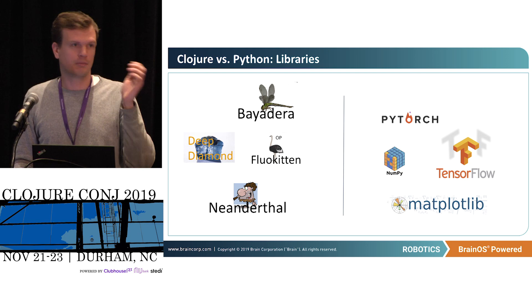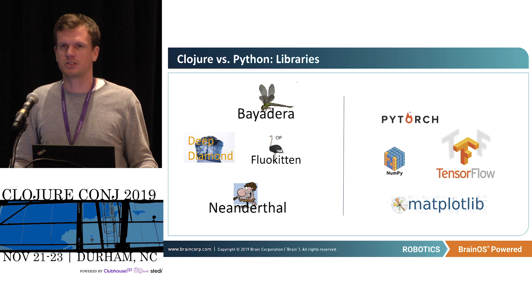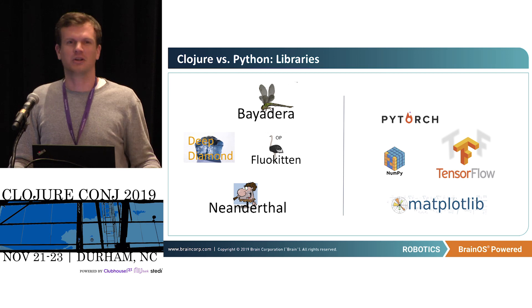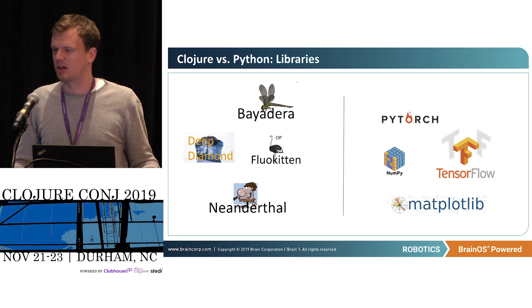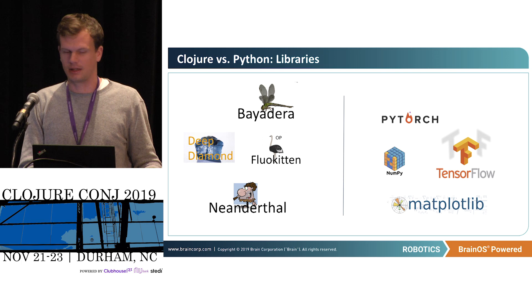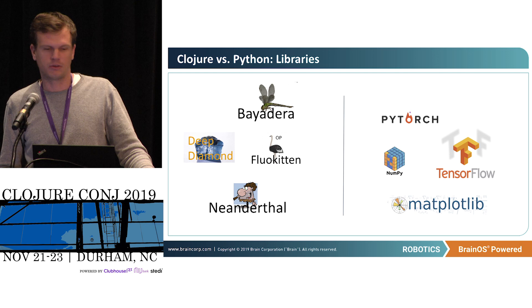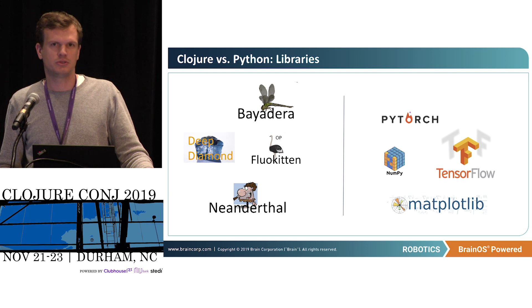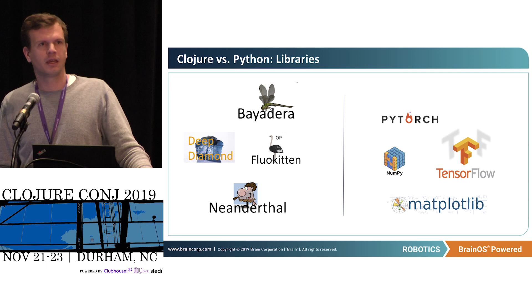On libraries — Clojure versus Python — obviously Python is vast, an order of magnitude larger in terms of libraries. But I'm really excited about what's going on with the uncomplicate ecosystem. I've been using Neanderthal for a lot of matrix stuff. It's super cool that you can just do low-level optimization programming in a Clojure REPL. I think it's pretty exciting what's happening on the library front for Clojure for this kind of work.